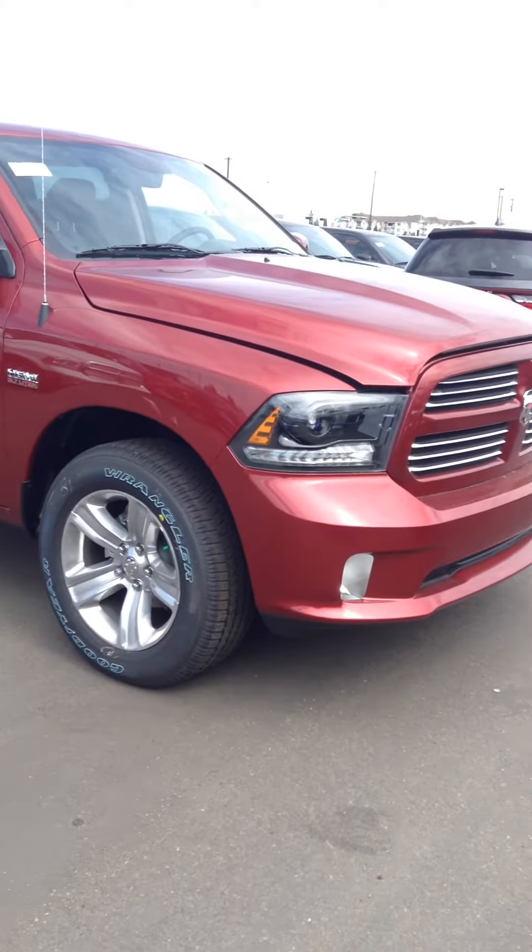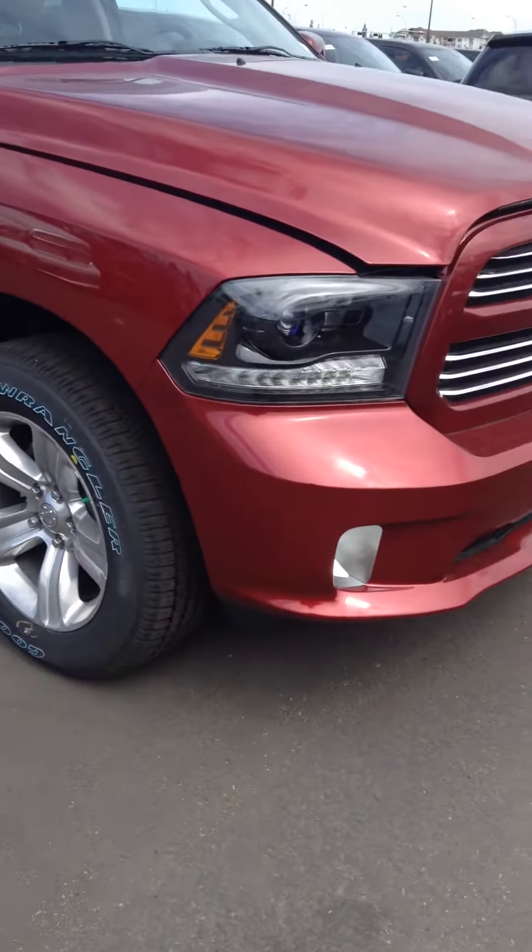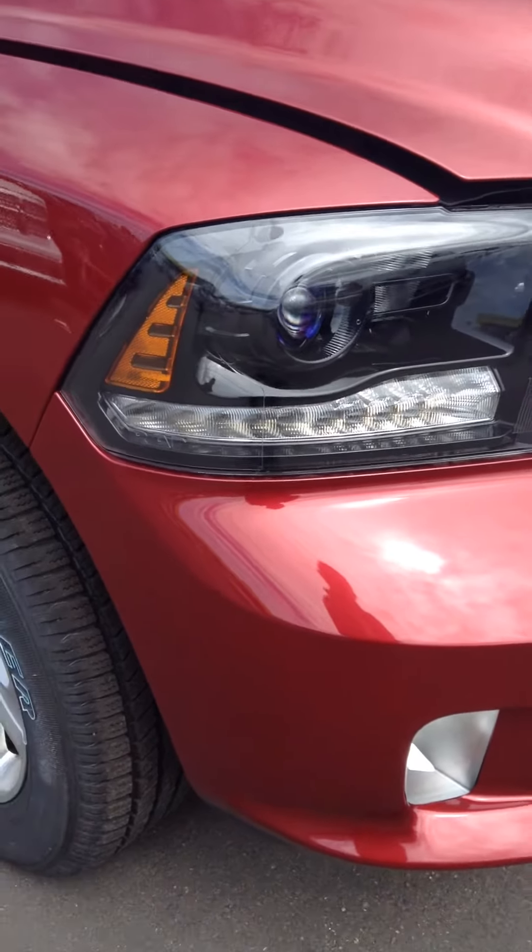With the Sport you'll notice it's got all painted bumpers, grille, handles, and mirrors. There's very little chrome, and you've got the projector headlights with the amber bar on the bottom.